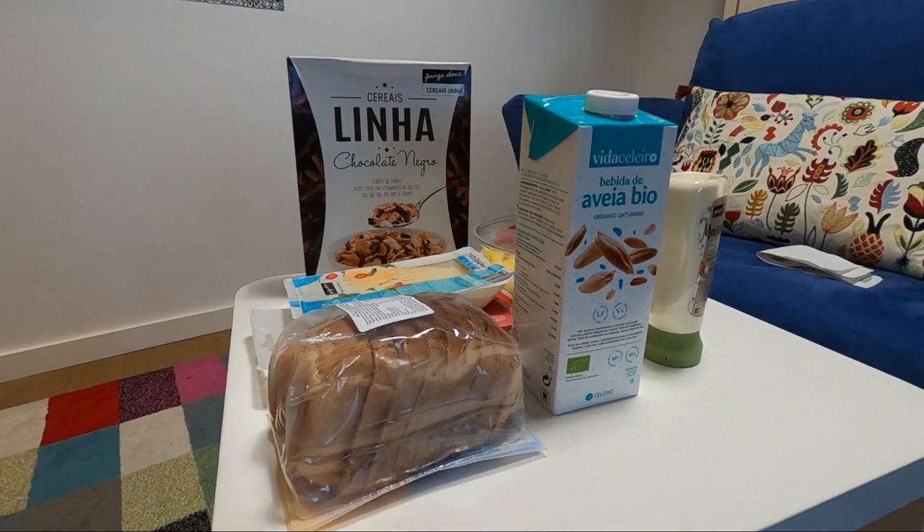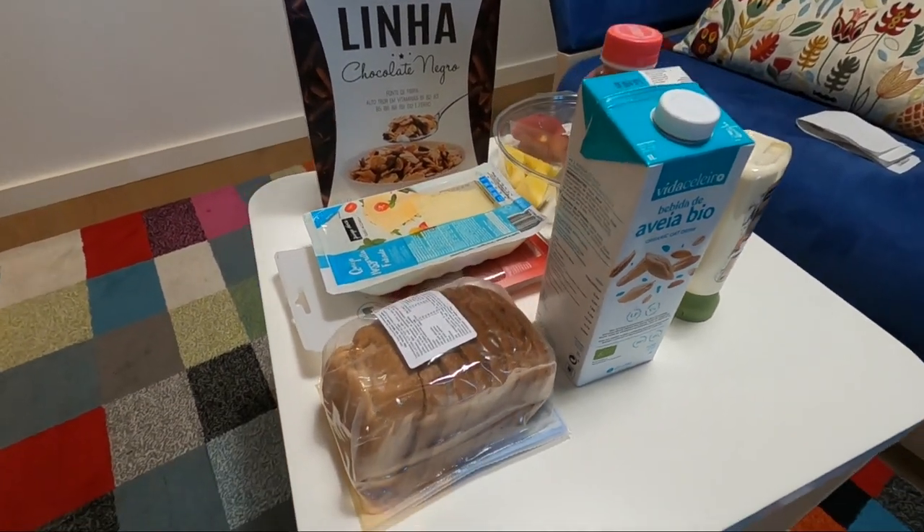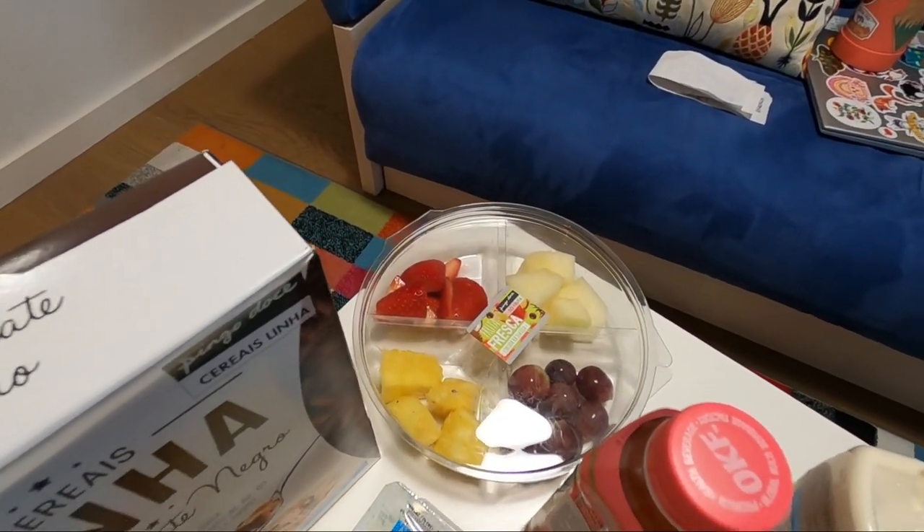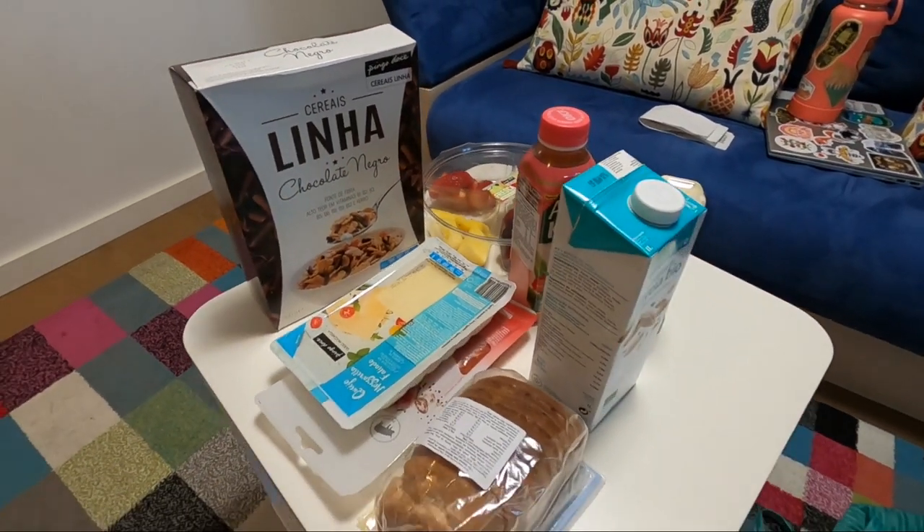I accidentally went into a health food store first — everything was tofu and vegan and kind of expensive — but I already had stuff in my cart so I bought a couple things there, then went to a more regular grocery store for provisions. This is everything I got: oat milk, cereal, stuff to make sandwiches, juice, and some fruit. This came to about 17 euros.